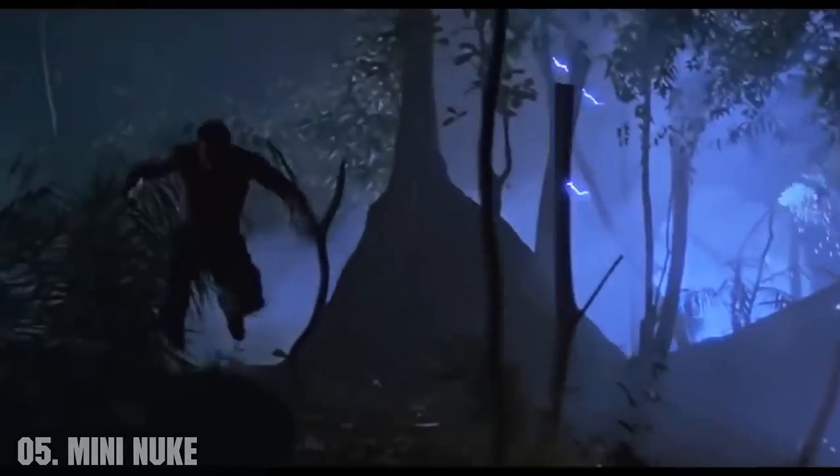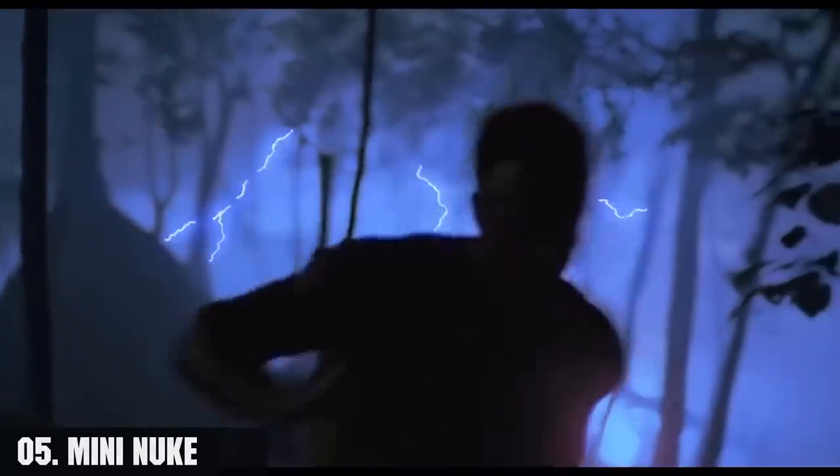Number five, the mini nuke. This is a very powerful Yautja explosive device built into the predator wrist gauntlet. This weapon is a last resort, used by the Yautja both as a means to commit honorable suicide in the face of imminent defeat and to erase all trace of that predator from the ecosystem.